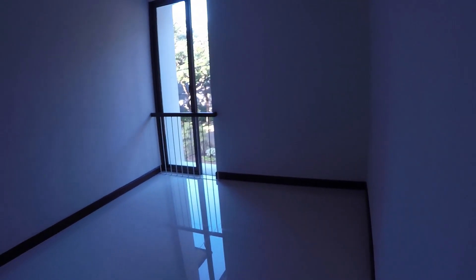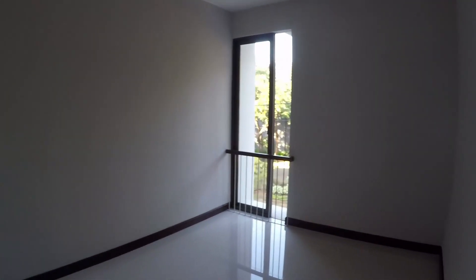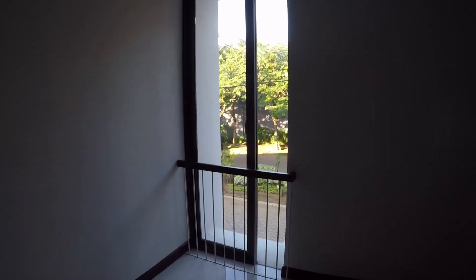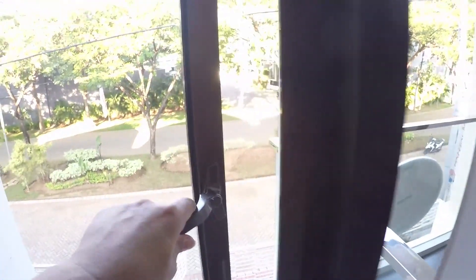Sekarang kita ke kamar ini dulu. Ukurannya 3,5x4 meter, lumayan besar juga. Ada jendela kaca menghadap ke depan. Seperti biasa ada pagar pengaman supaya tidak jatuh ke bawah, dan jendela yang bisa dibuka.